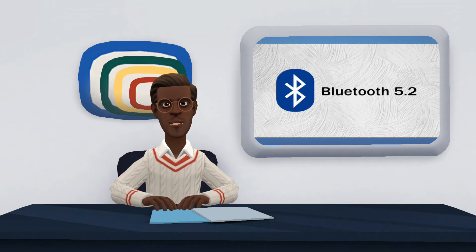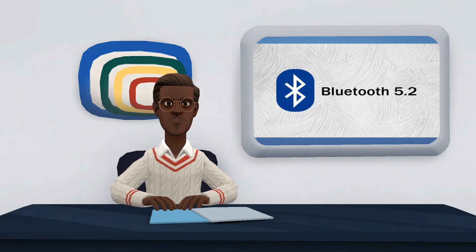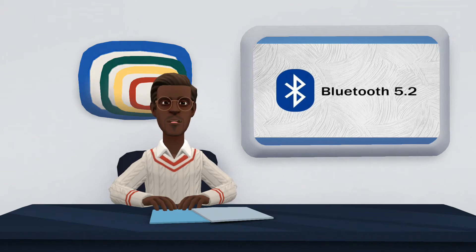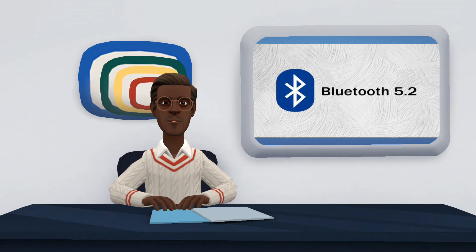Bluetooth 5.2 is the latest version of the technology, with interesting features for those who want to invest in more updated devices. The main improvement is in the so-called low-energy audio that can change the way we listen to music on wireless devices. In addition to consuming less power, it will be possible to connect more devices simultaneously and in a much more stable way than in previous versions.